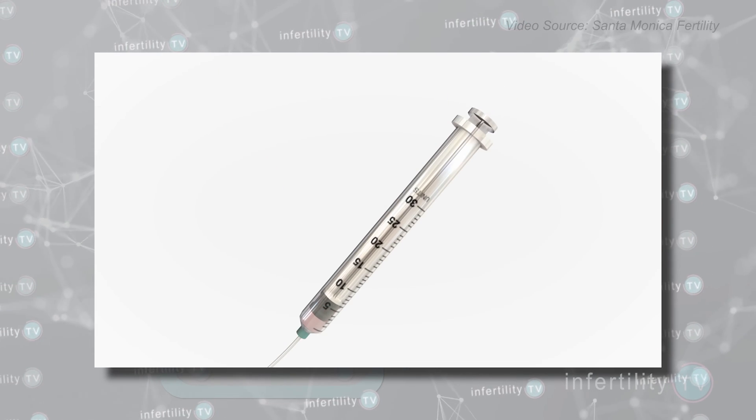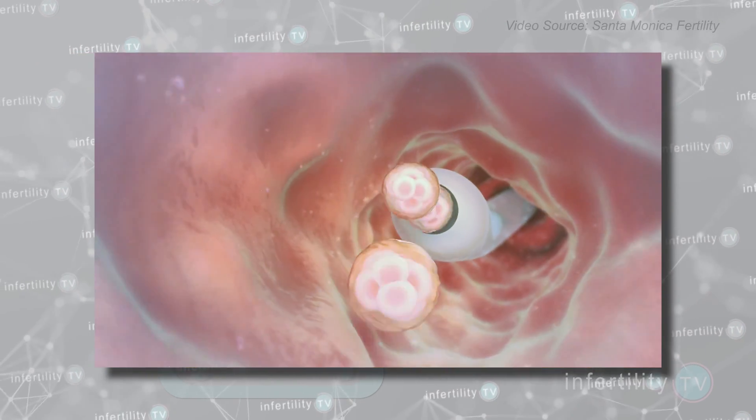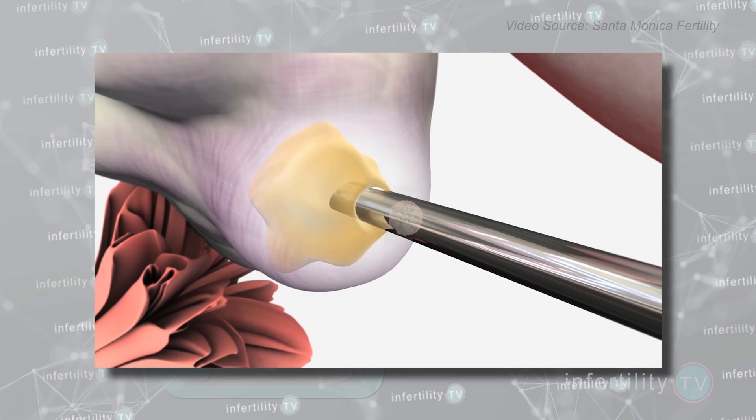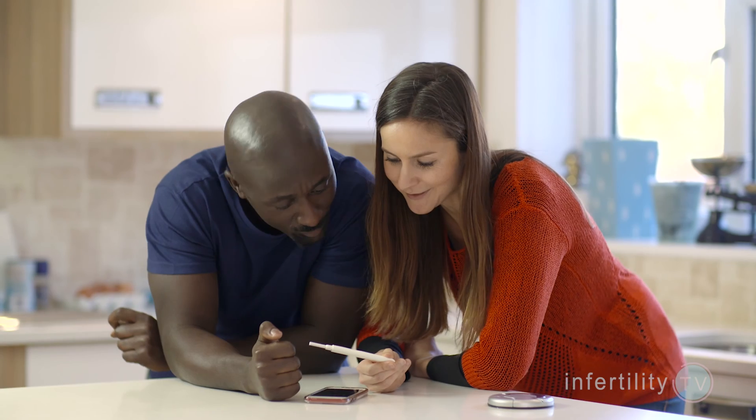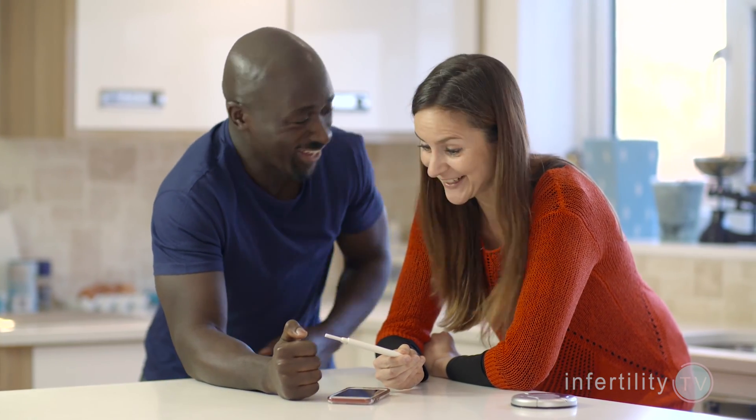So why are you waiting two weeks to do a pregnancy test? It does make a difference if you were doing a fresh embryo or a frozen embryo transfer. A fresh transfer is done five days after an egg retrieval, which is seven days after a woman has taken the trigger injections. The trigger injections usually contain HCG. If you do a pregnancy test too soon after injecting HCG, it might give you a false positive result.